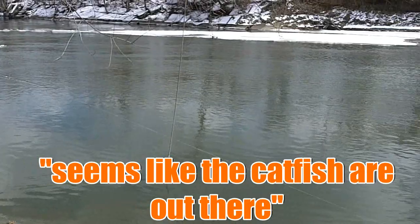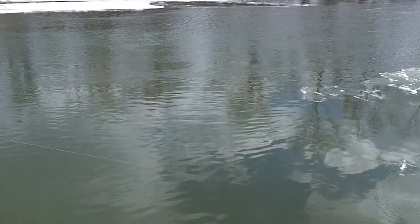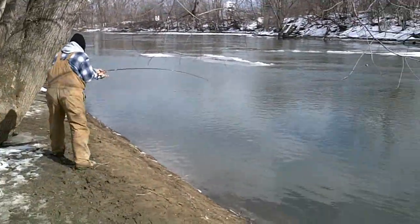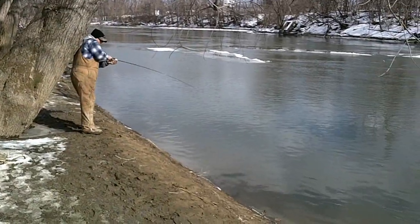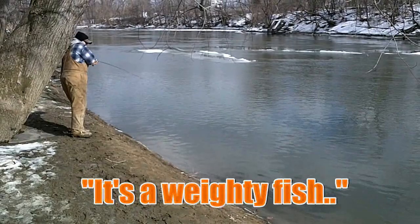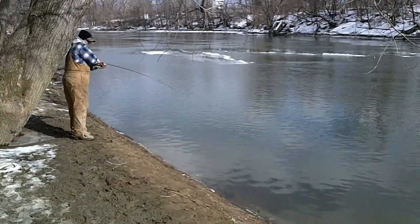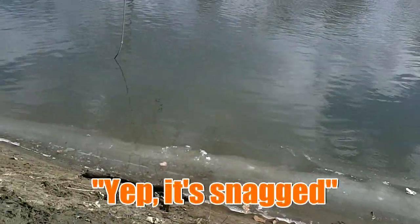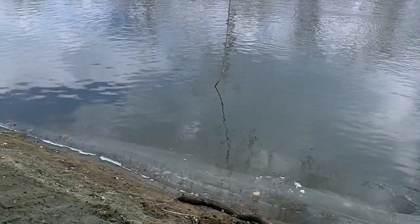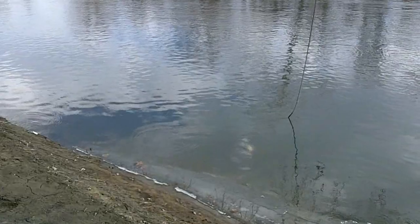Seems like a catfish around here. That's a ladyfish. Look at that — snagged in the tail. Look at that snag. It's like the 6th fish I've snagged. Just a pocket of a rainbow. It's a nice one. Look at that.